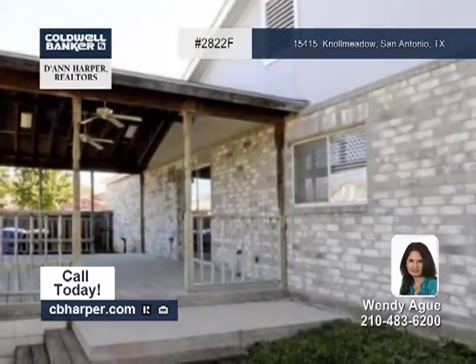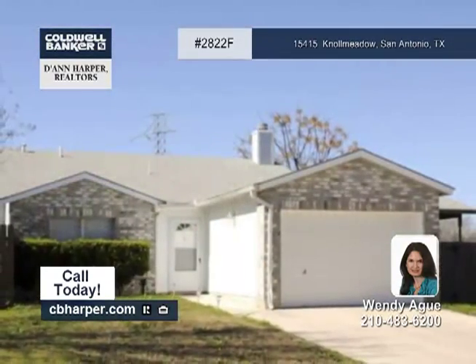The corner lot that this home is situated on offers added privacy. Come see this home soon with Wendy.